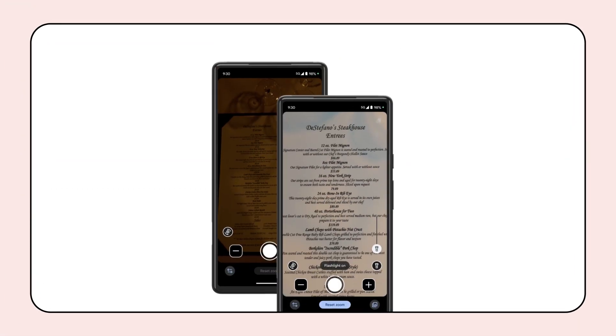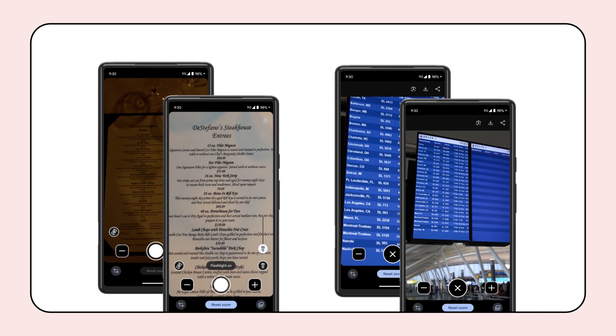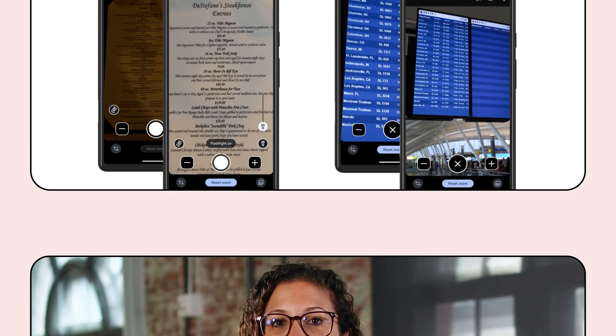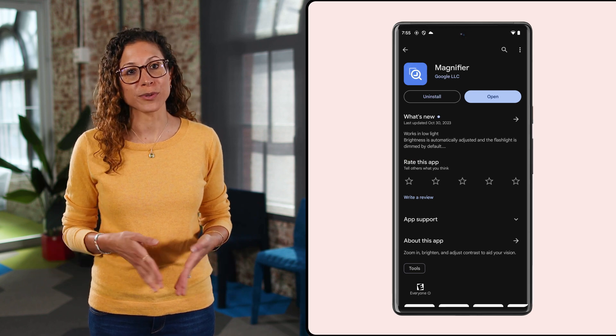Magnifier can be useful in a lot of different situations, like when you're reading a menu in a dimly lit restaurant, or viewing street signs at a distance, or even zooming in on a concert stage from far away. As someone who has low vision, I can honestly say that I've been using this app almost daily and I've found it so useful. Magnifier is available on Google Play for Pixel 5 or higher, excluding the Pixel Fold.